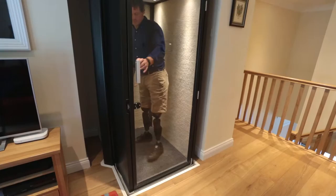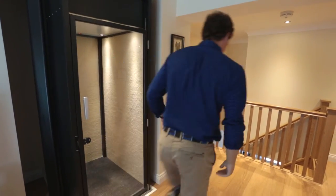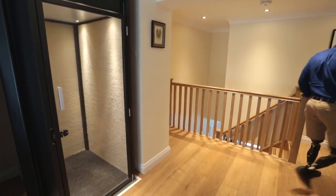I looked at various products. I'd had a hydraulic lift before and I didn't like them. The other option was a sort of stair lift, and to me that just looks like it makes your house look like a hospital. It may work for other people, but for me I wanted my house to look as normal as possible.